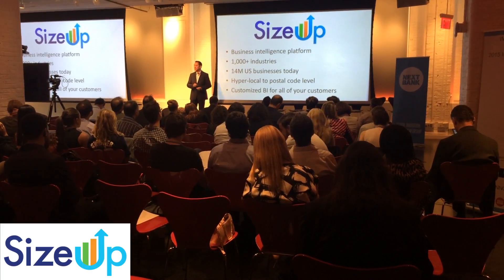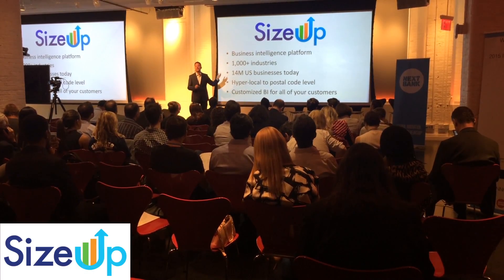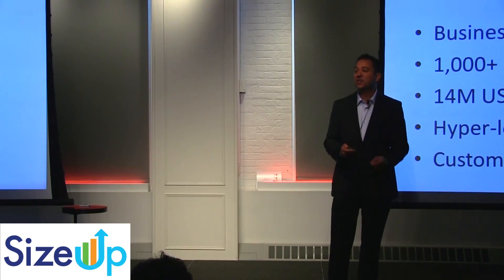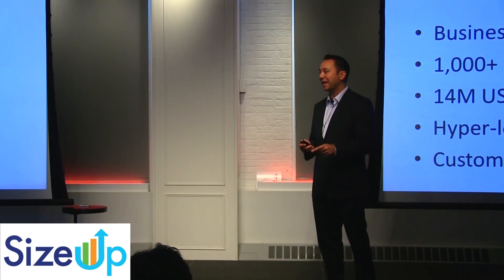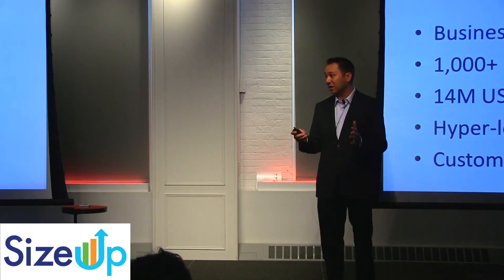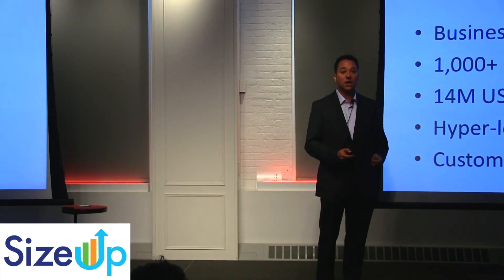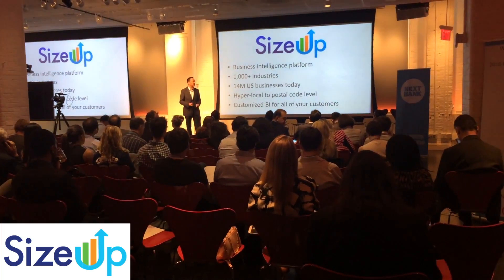It's customized business intelligence for all of your business customers. We're not going to say you're a retailer in the state of New York — it's that you're a flower shop in the meatpacking district, and we understand your situation and can tell you what's going on with your business. Let me show you an example of how we do that with a major U.S. bank.